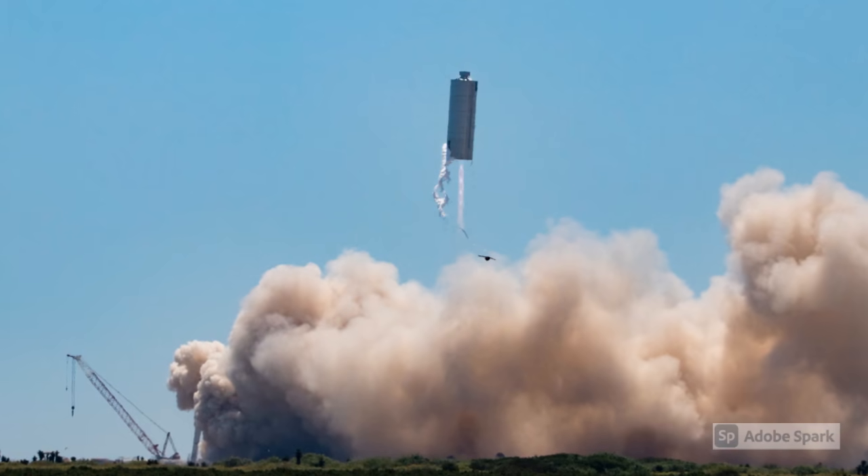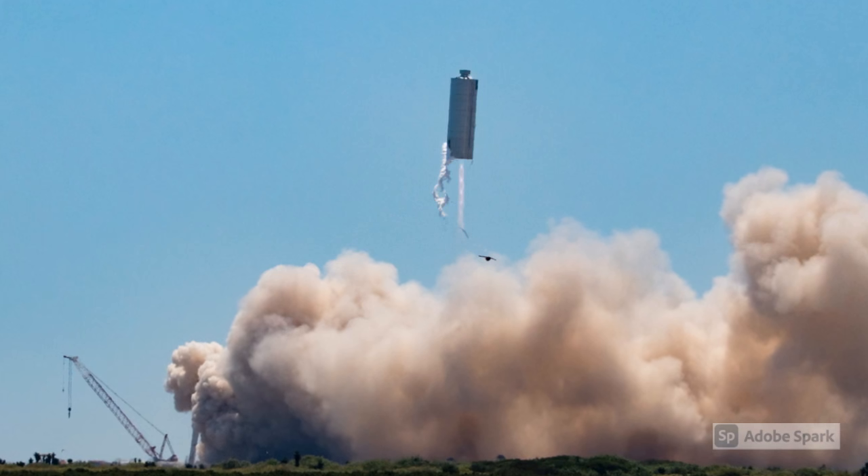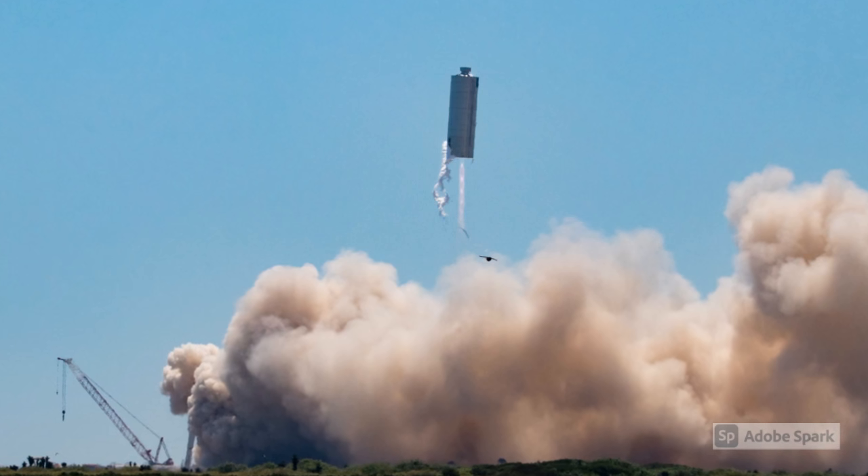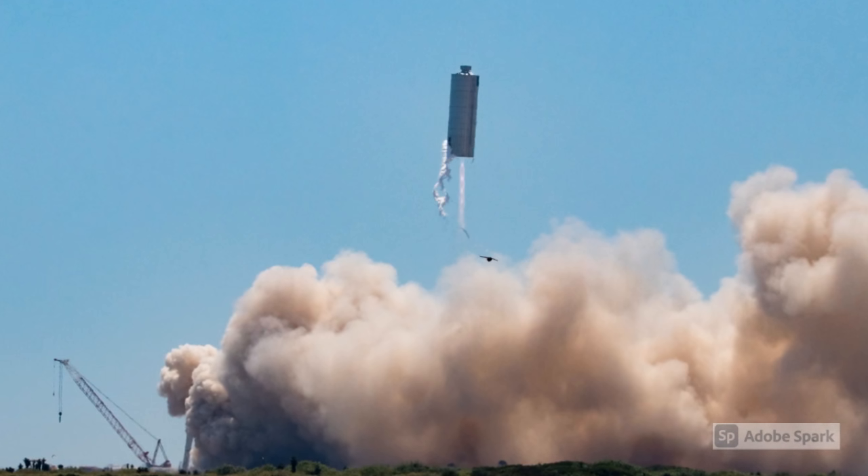On September 3, 2020, Starship prototype SN6 went to around 150 metres from the Boca Chica test facility. As with Starship SN5, the engine was mounted off-centre and controlled the prototype during the entire flight, which lasted for approximately 45 seconds.